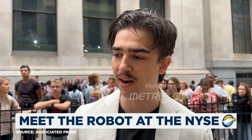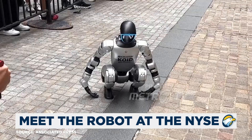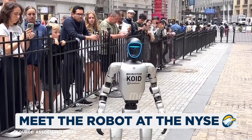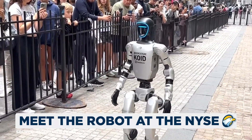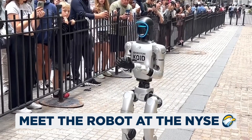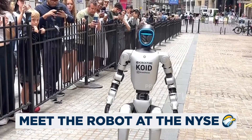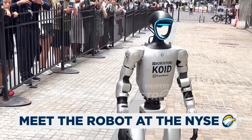Right now we're just demonstrating its abilities. And that's the best way to program the robot.